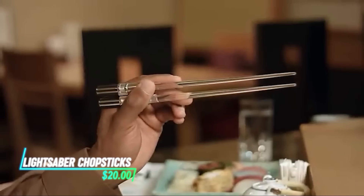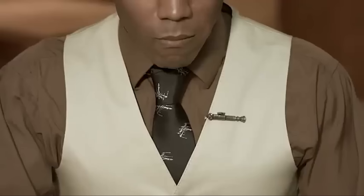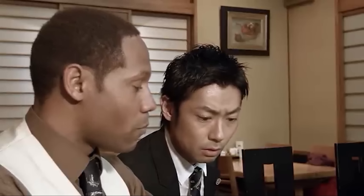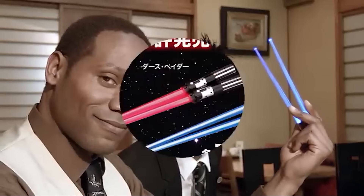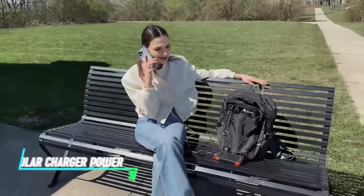These chopsticks are like little lightsabers for your dining table. They've got LED-lit handles that give off a neat glow, adding a futuristic vibe to your mealtime. Their LED lights are battery-powered and easy to switch on and off, and you can clean them like any normal chopsticks thanks to their waterproof design.